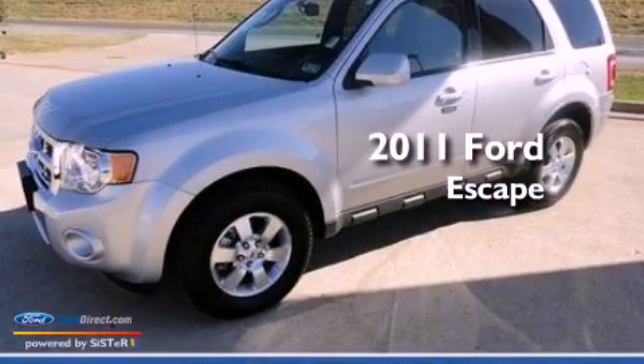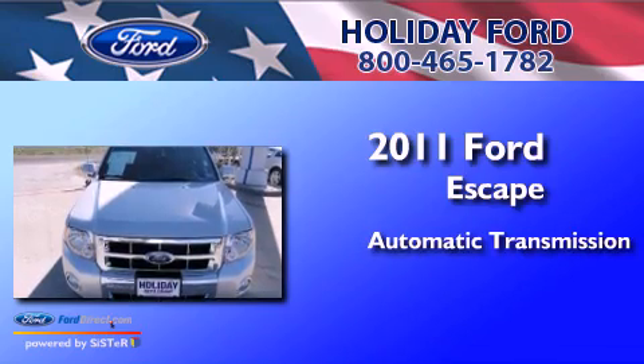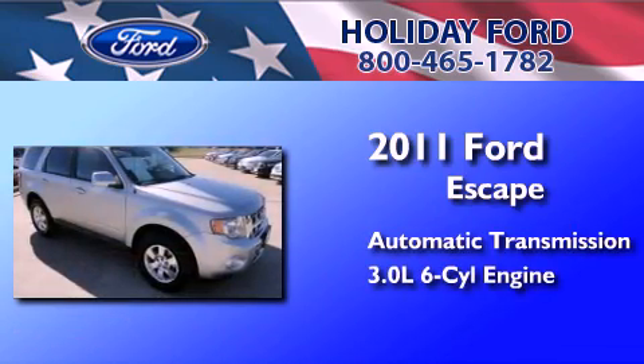This is a certified pre-owned 2011 Ford Escape. This crossover has an automatic transmission and a 3.0L V6.